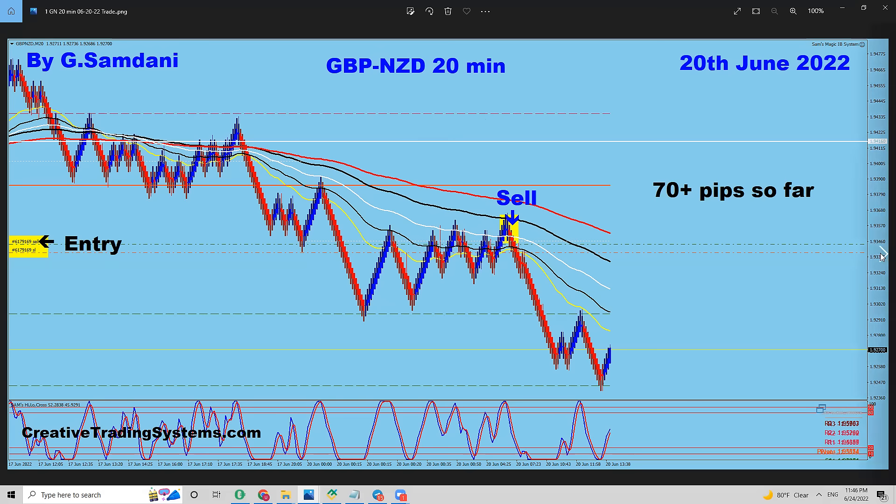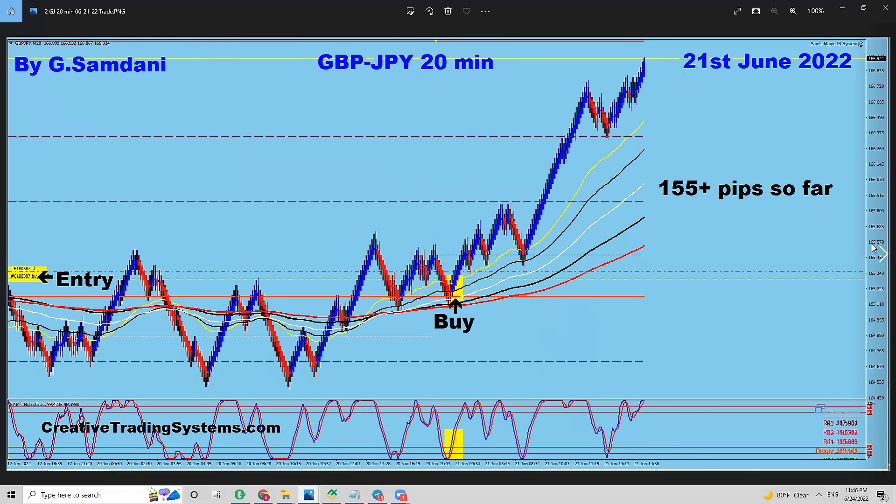So that's the first trade, and the second is also on the 20th. You can see this one — this was an entry, this was an entry, and this was an entry. If I had taken this one, my SL wouldn't hit. This one never hit. This one, it wouldn't hit — that's how clean and safe the entry is. This one went all the way up to 155 pips. This is Pound Yen, by the way.